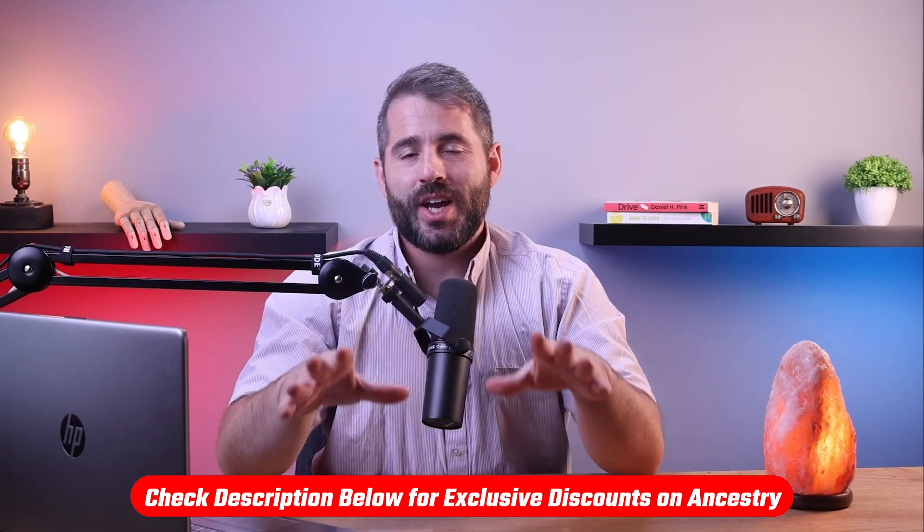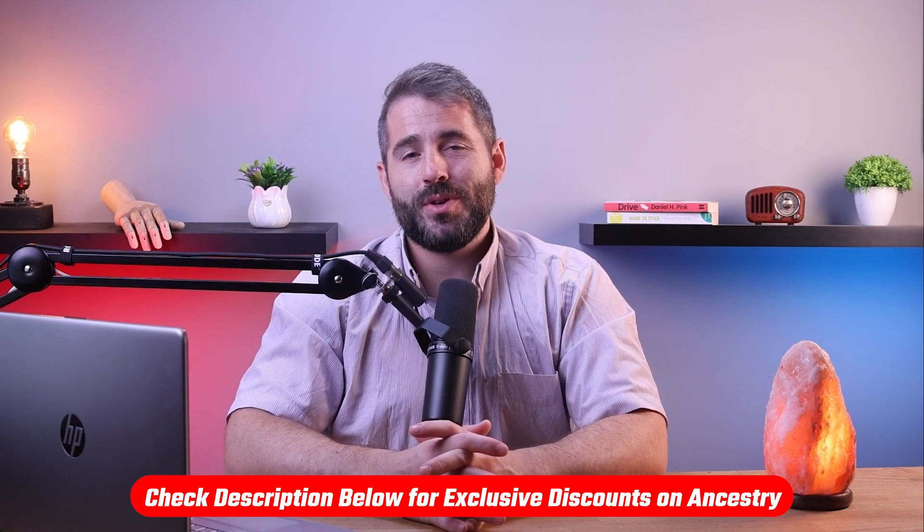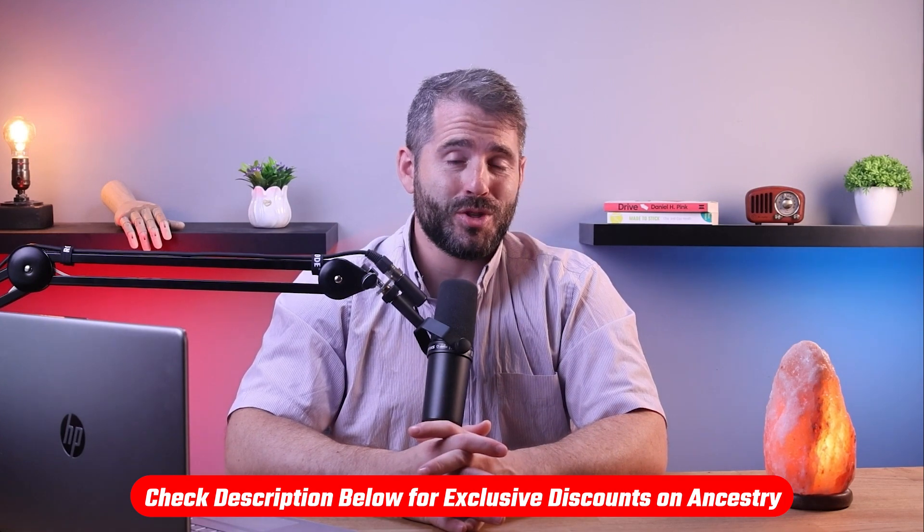By the way, if at any point you'd like to check out AncestryDNA for yourself and learn more about your family history, check out the link in the description below to get a discount which isn't available directly on their website.